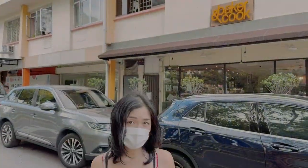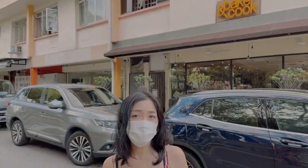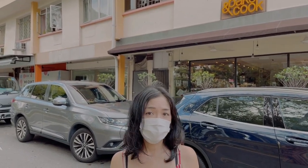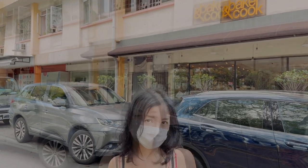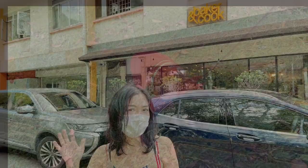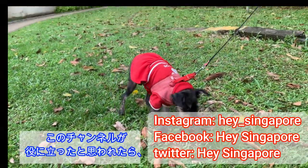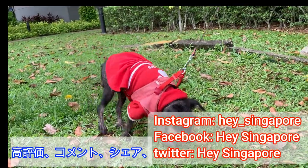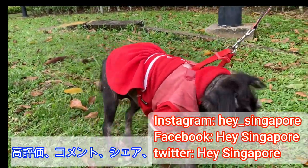How do you like the Bukit Timah area? Since the downtown line started operation, Bukit Timah has become very convenient. If you like a quiet residential area, Bukit Timah can be one option. That's it for today. See you at the next video. Bye! If you enjoyed this video, do give it a like down below and subscribe to our channel for more videos like this. Bye!